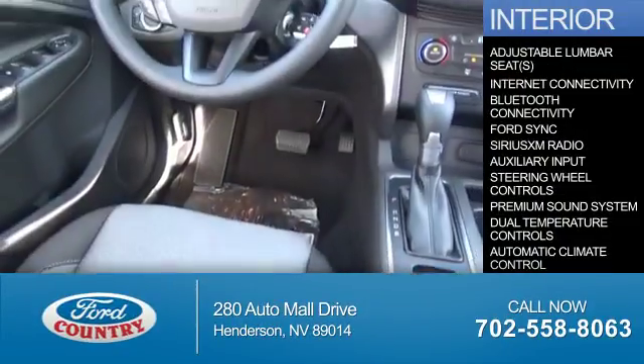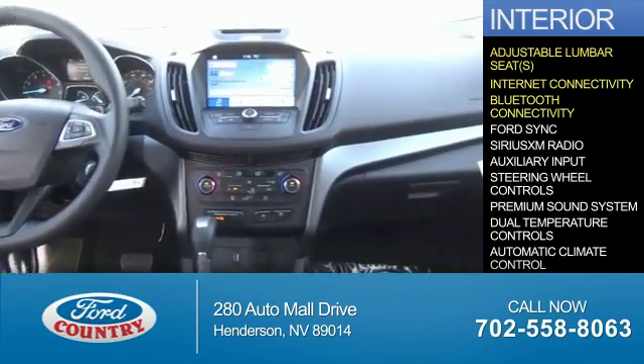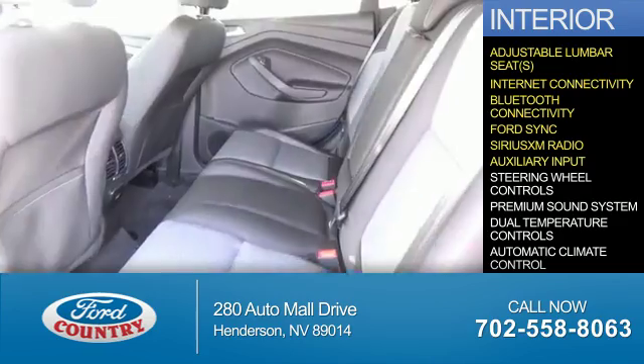Inside you'll find adjustable lumbar seats, internet connectivity, Bluetooth connectivity, Ford Sync voice activation, Sirius XM satellite radio, and an auxiliary input.